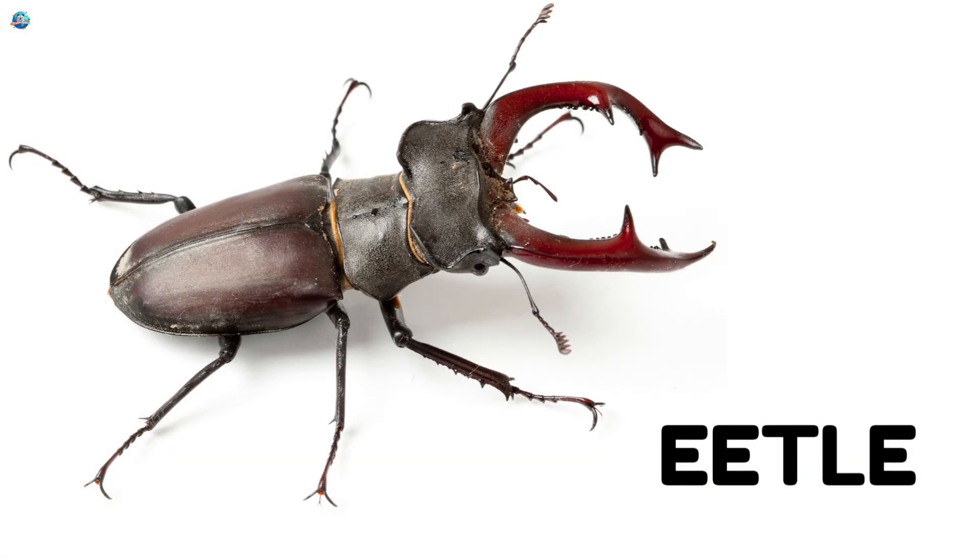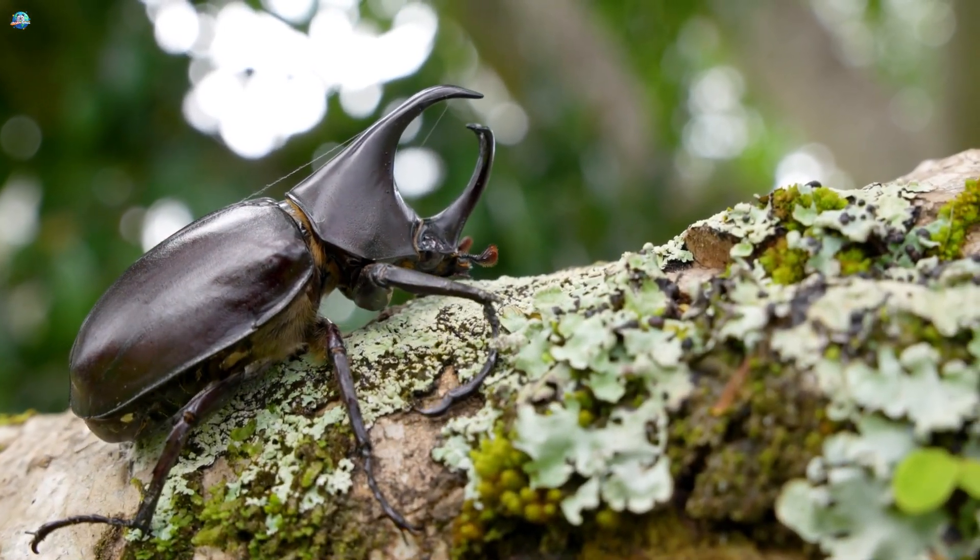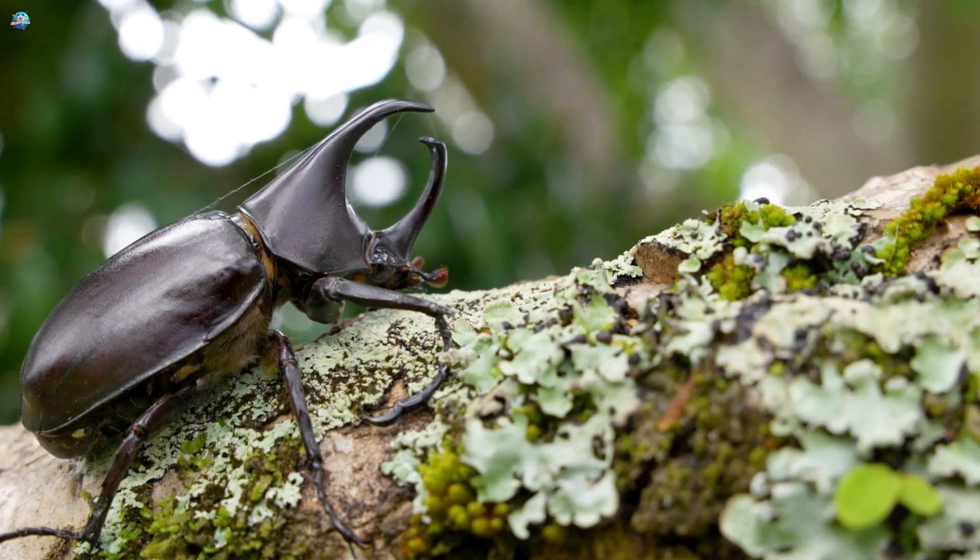Beetle. This is a beetle. Beetles have hard bodies. Some beetles are shiny. They crawl on the ground.